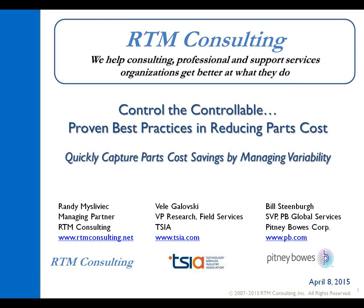That takes care of my housekeeping items. As I mentioned, we do have a lot of content, so I'd like to get started. Presenting today's webinar for RTM Consulting is Randy Mislevick. Randy, welcome — I'll hand it off to you.